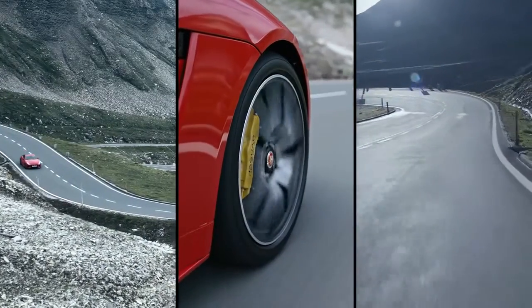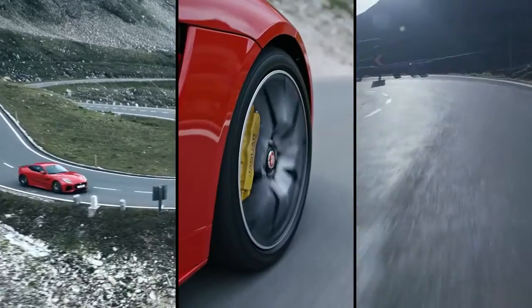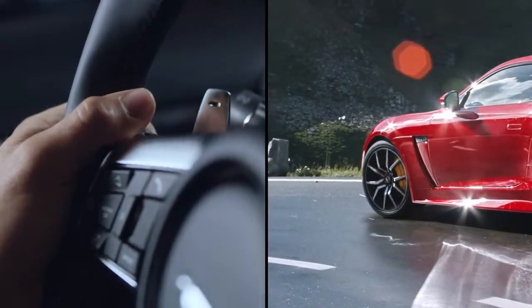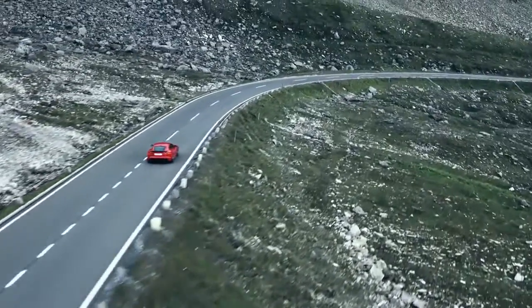The electrically power-assisted steering is perfectly weighted, becoming firmer as you go faster for precision control and an enhanced direct drive feel of the road.